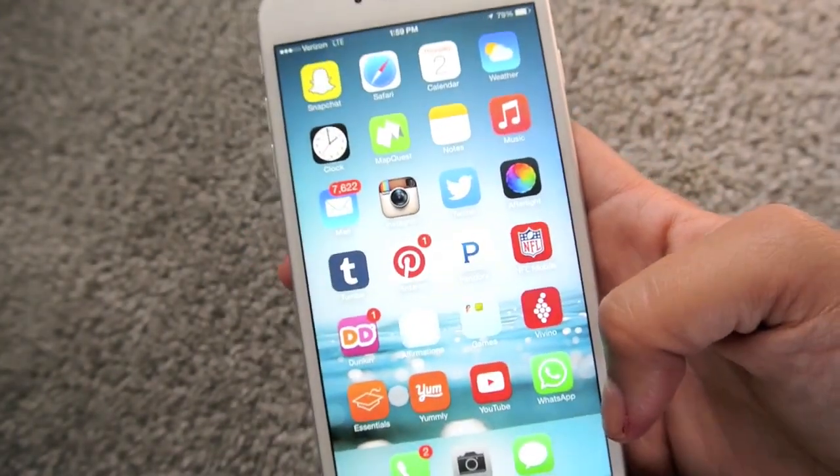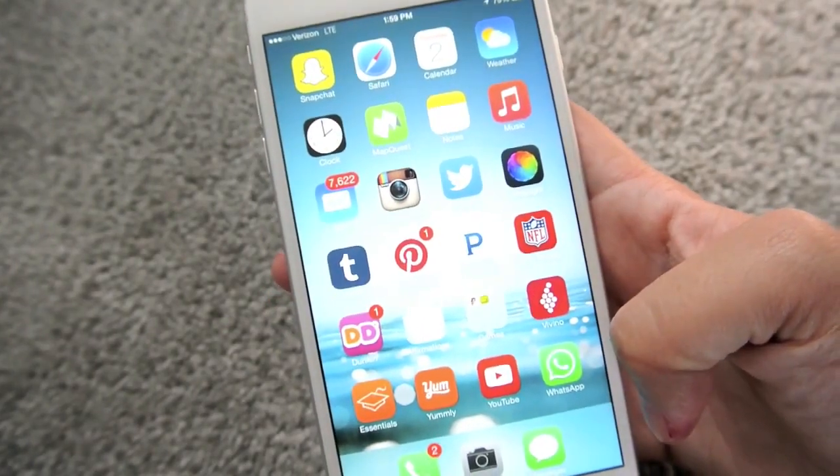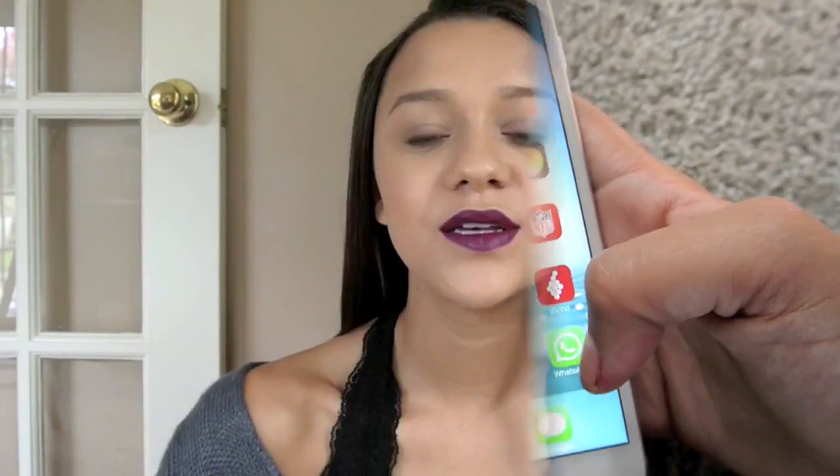And then down here I just have my phone, my camera, and my messages. The background is just one that iPhone already had — it's like an ocean. So that was everything on my iPhone 6 Plus. I hope you guys enjoyed it. If there is an app that you think I would be really interested in, comment down below and I will download it and see how I like it. I will see you guys all in the next video!